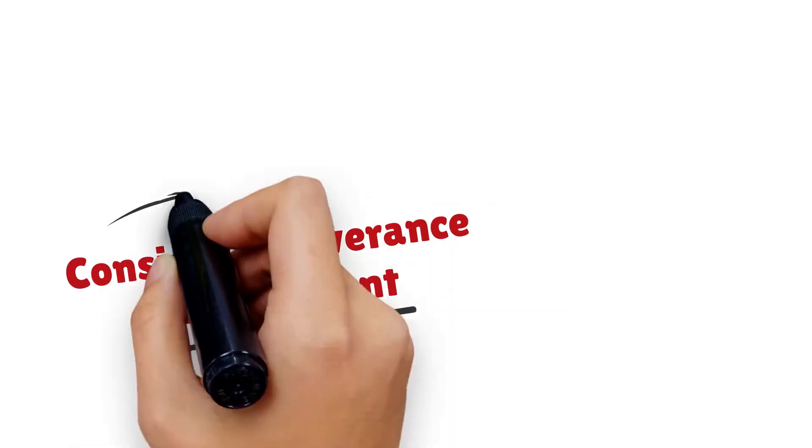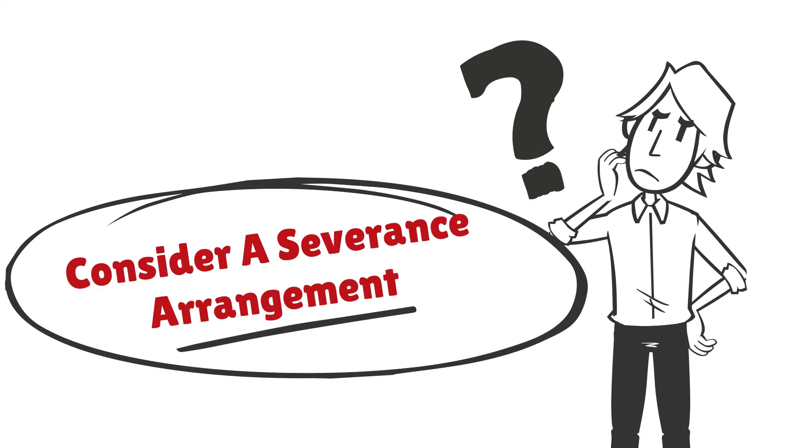And lastly, if necessary, consider a severance arrangement in exchange for appropriate releases and other protections. For more information on this topic, call me, Mike Mercurio, at 301-575-0332.